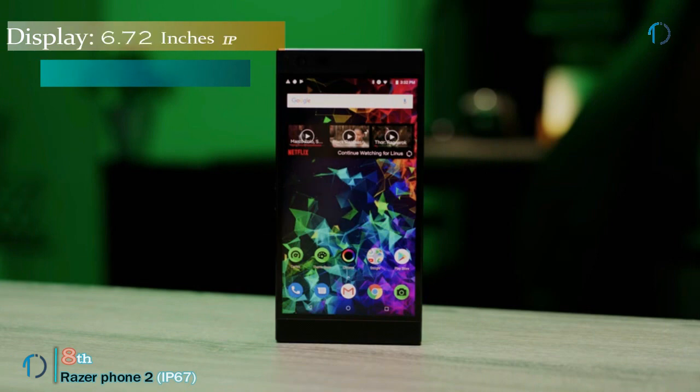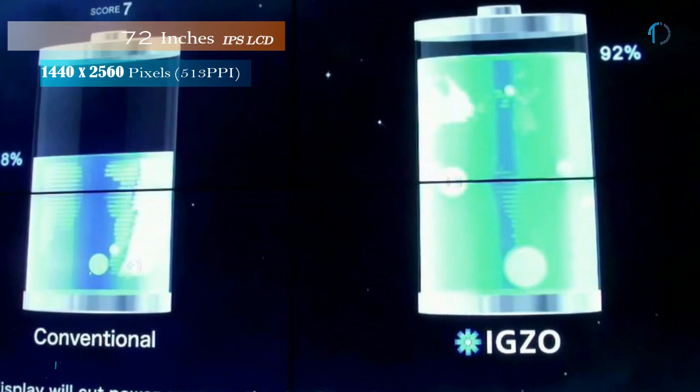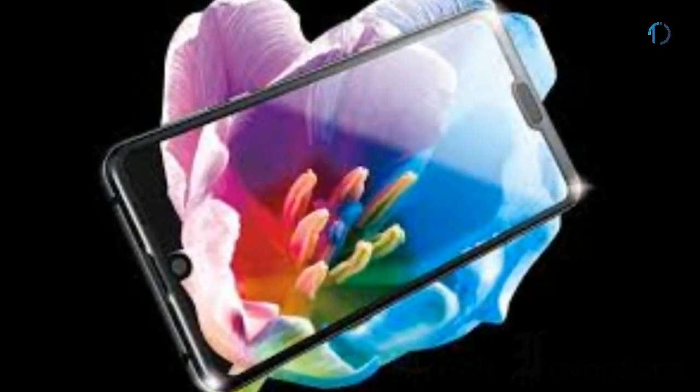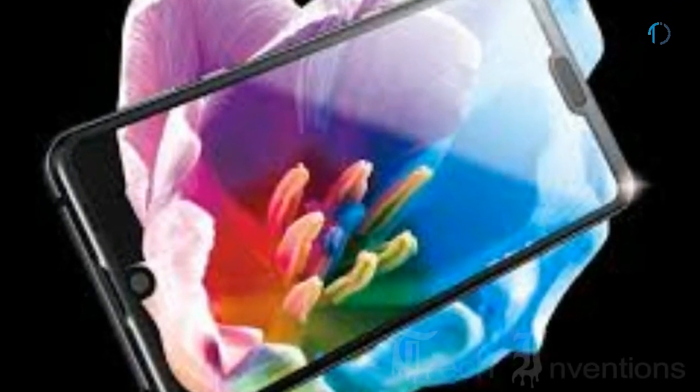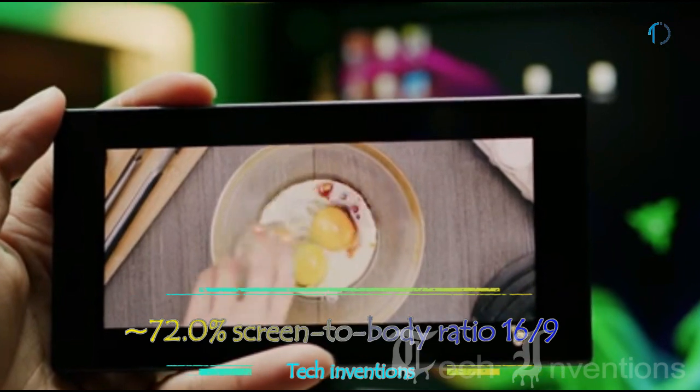Razer Phone 2 has a 5.72-inch IGZO IPS LCD touchscreen display. IGZO is a semi-conducting compound that Sharp uses to make the thin-film transistor that controls a display's pixels. It has a 72.0% screen-to-body ratio and an aspect ratio of 16 by 9.